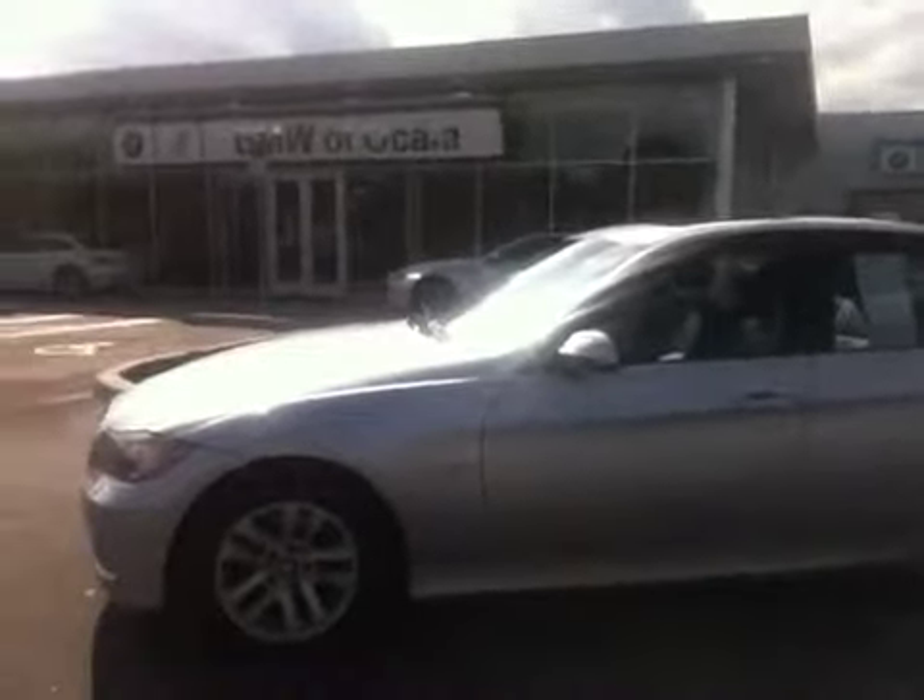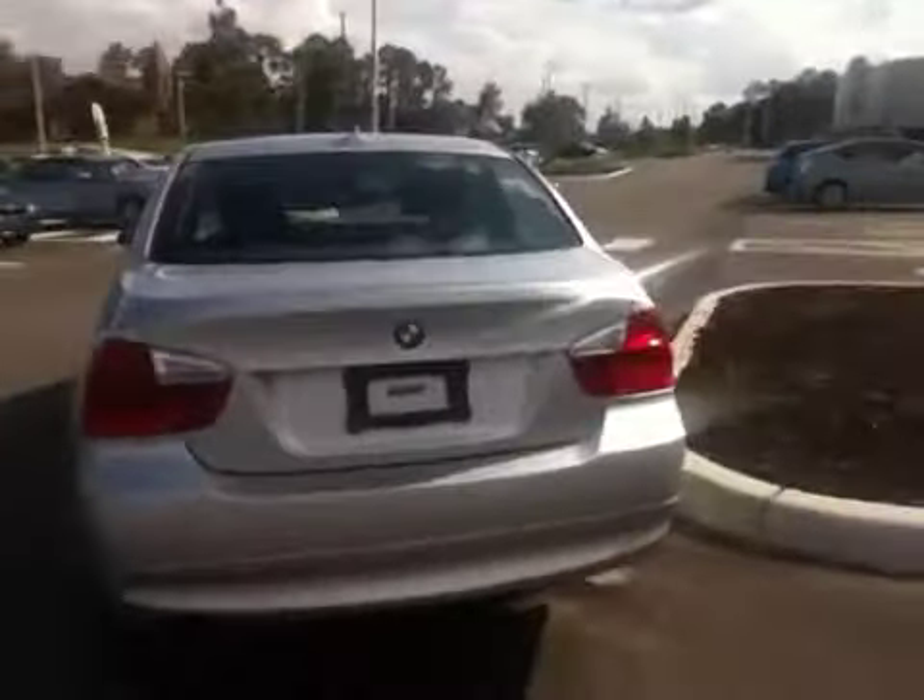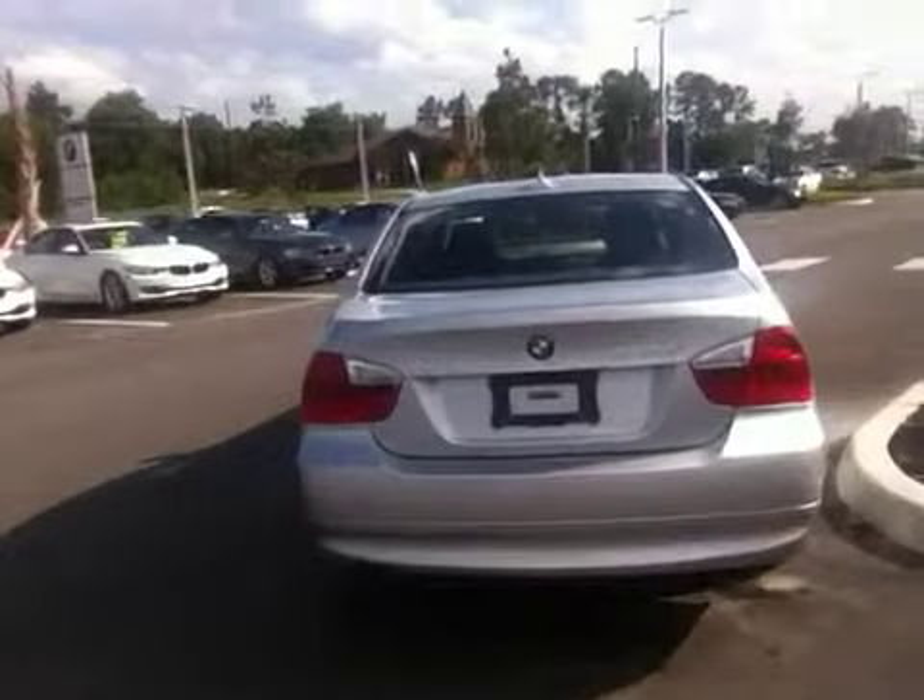Hi Gustavo, this is Terry from BMW Porsche of Ocala. Thank you so much for your interest in the 2007 BMW 328 XI that we have here at our lot. This vehicle was just traded in. It is in fantastic shape. It has very low miles of under 48,000 miles, so not a whole lot of miles for a vehicle of this age.